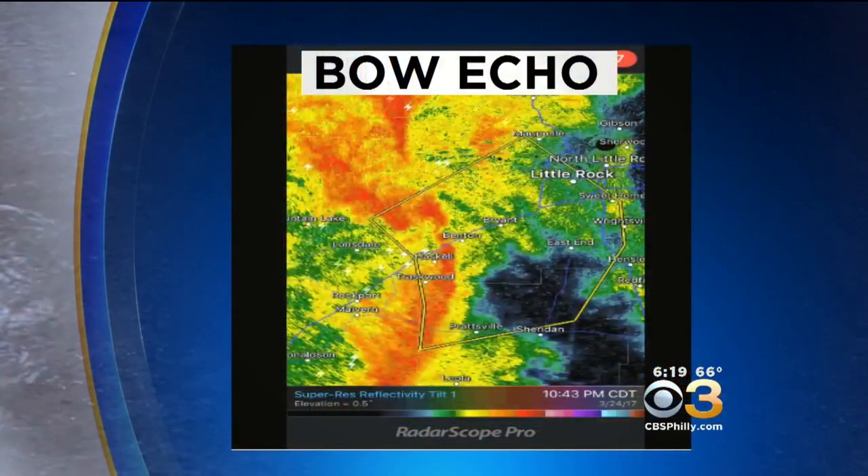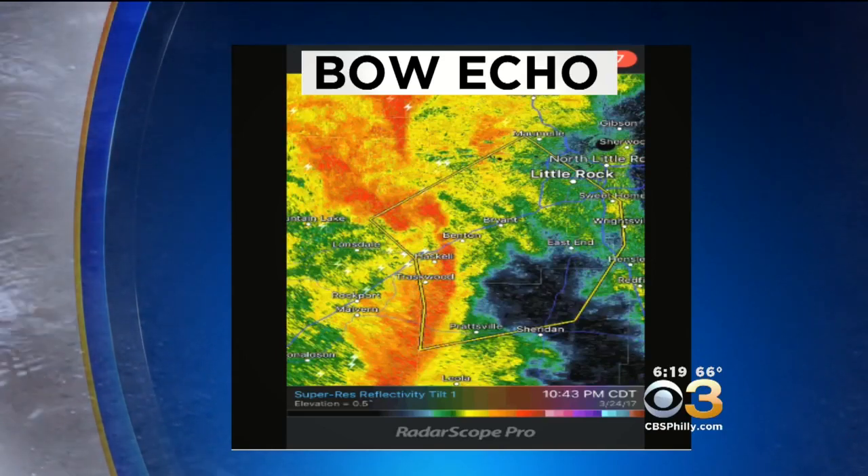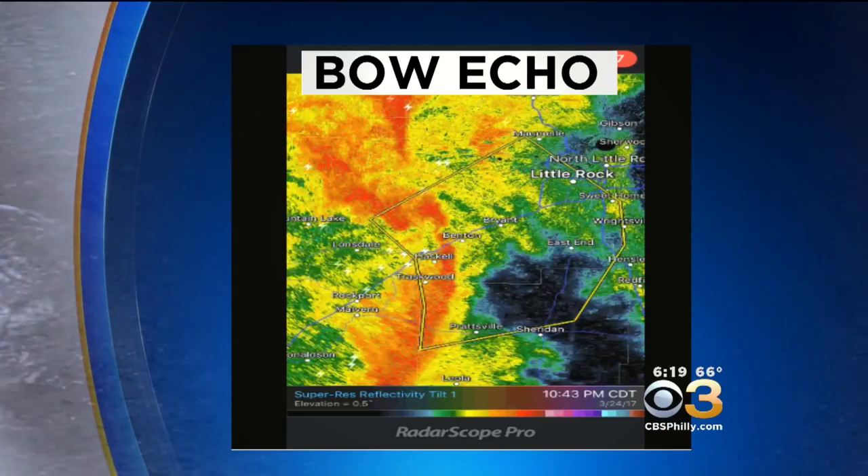Even though the weather has been quiet today, it is severe weather week here on CBS 3 and we're starting the week off by talking about tornadoes. One thing we meteorologists look at when we're looking at Doppler radar is a bow echo — you may have heard me use this term before.